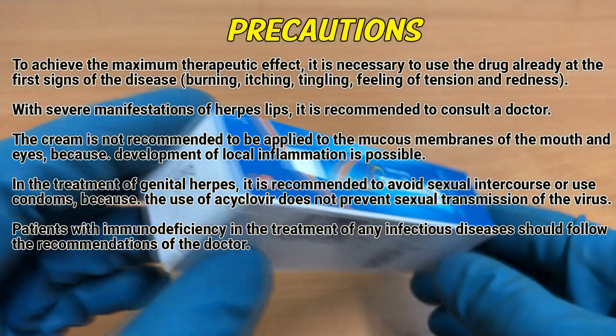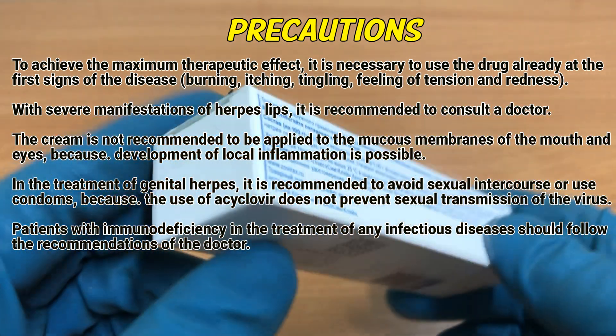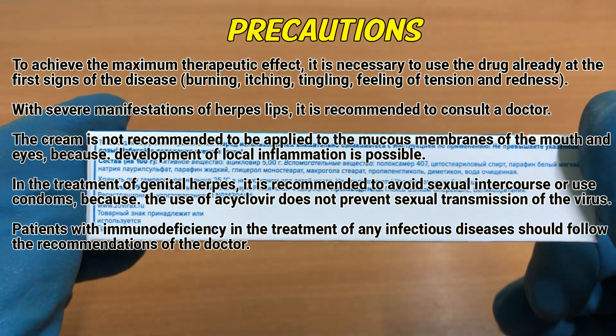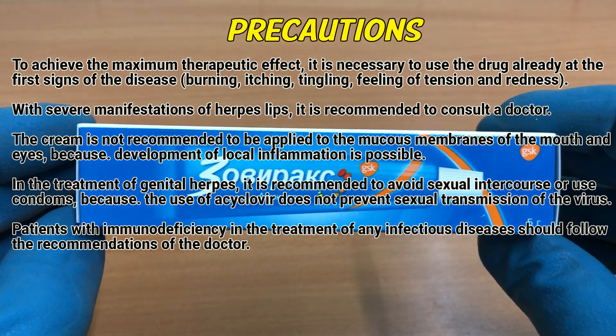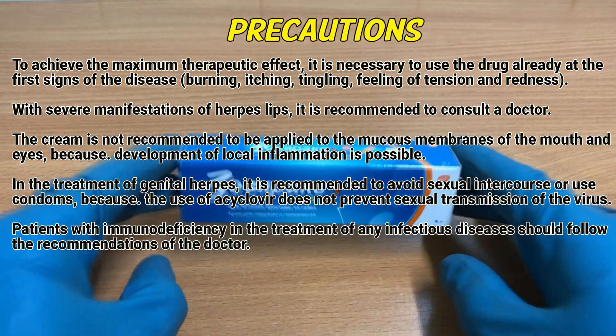Precautions: To achieve the maximum therapeutic effect, it is necessary to use the drug already at the first signs of the disease — burning, itching, tingling, feeling of tension and redness. With severe manifestations of herpes lips, it is recommended to consult a doctor. The cream is not recommended to be applied to the mucous membranes of the mouth and eyes, because development of local inflammation is possible.